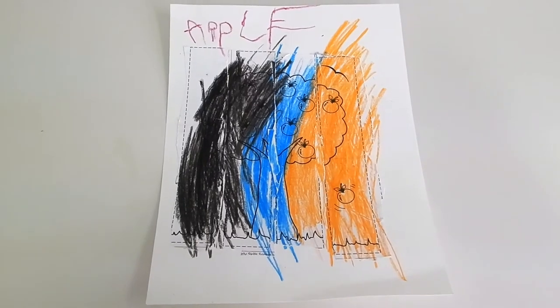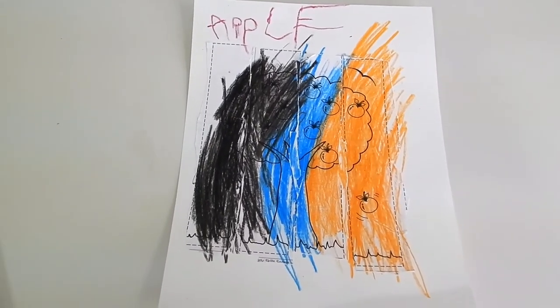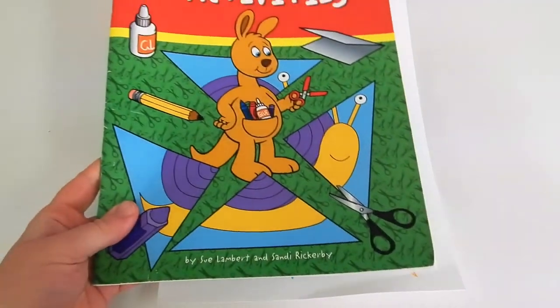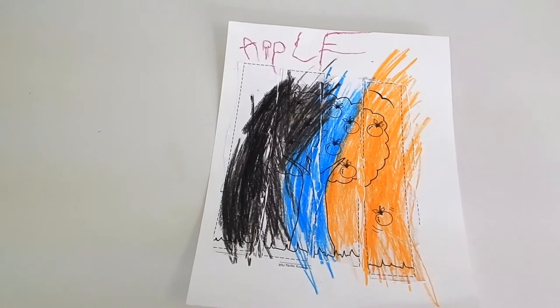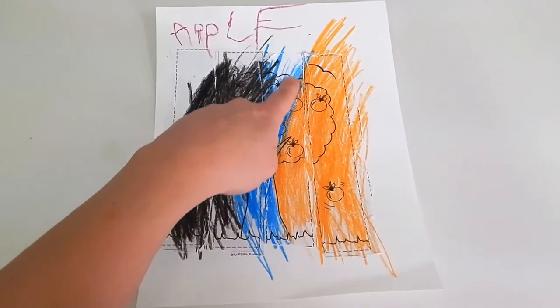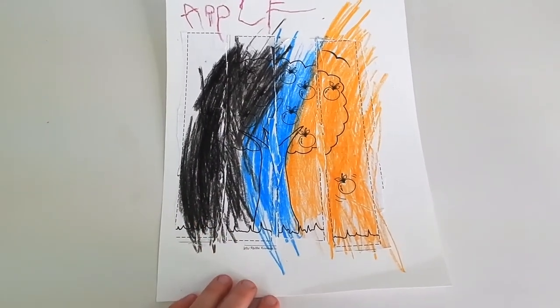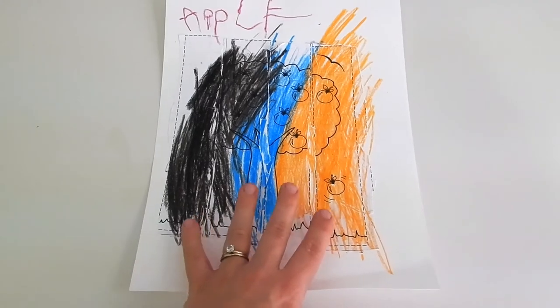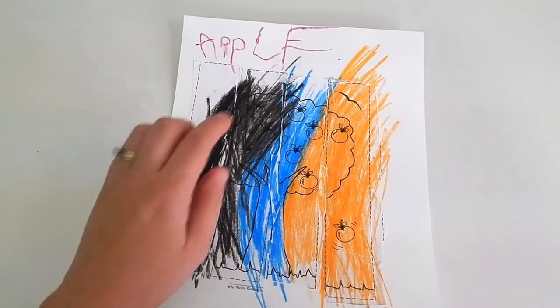Preschool is also a really great time to introduce and work on scissor skills. This particular activity came from our cutting activities workbook, but I'll link a few free printables that are similar below. My daughter cut out the four different parts of the apple tree, then pasted them together like a puzzle on a separate sheet of paper. Then she colored her apple tree and wrote the word apple at the top.